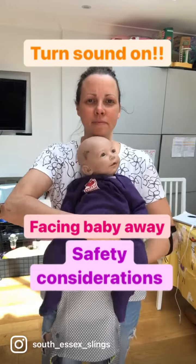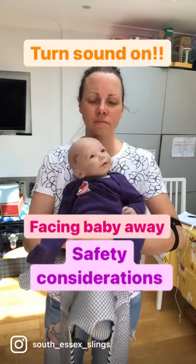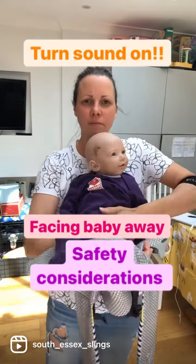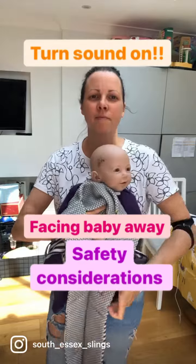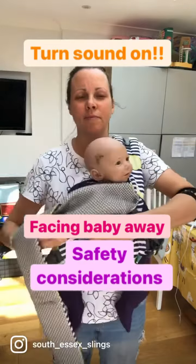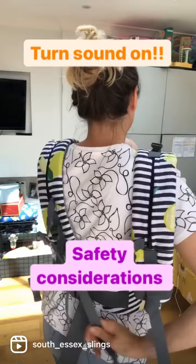Safely forward-facing your baby in a carrier. They need to be at the very least four months old. They need to have excellent, sustainable head control. It's only meant for short periods of time and it's only while they're awake.